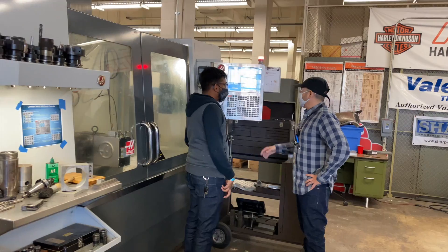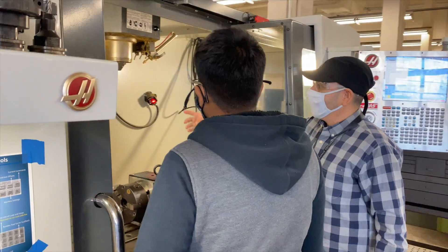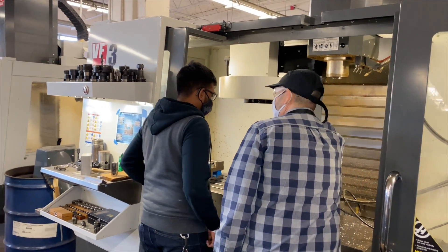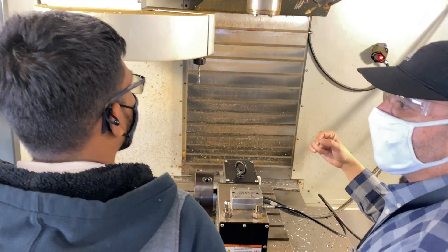The careers they can get into vary from aerospace to the medical field to the Department of Defense, art, jewelry, and automotive — so they can get into many fields. It's a wide, vast field in machining that students can get into.